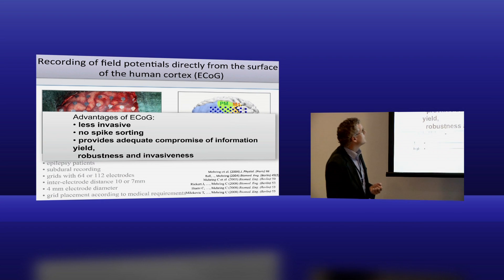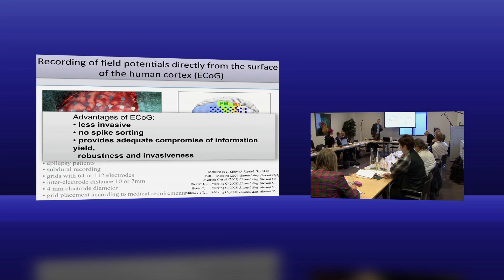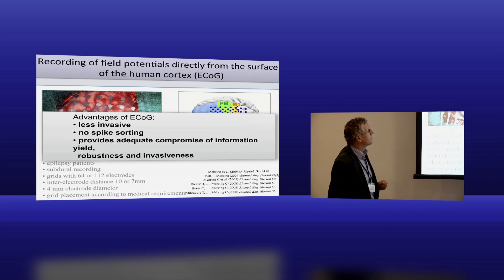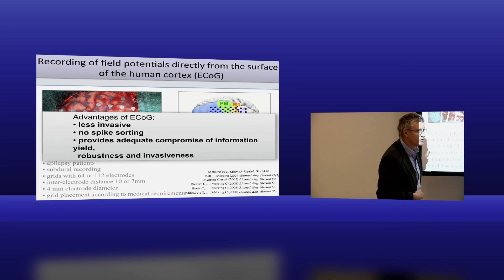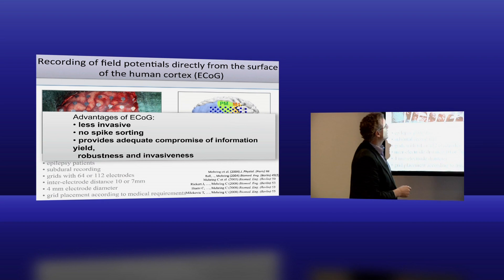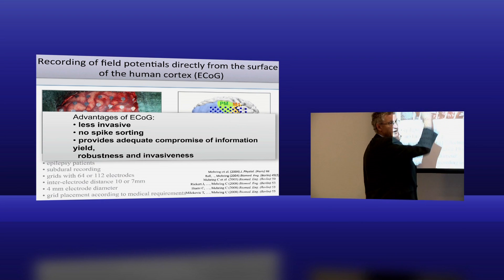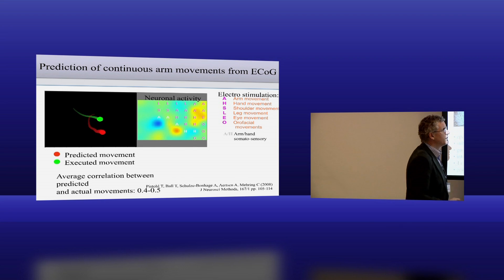ECoG has a number of advantages. It's less invasive - you still have to take the skull off, but you don't have to put things into the tissue, which can result in longer-term development of granulation tissue and other issues. It's more medically justifiable and easier to deal with the signals. This is what it looks like - these are actually from epilepsy patients who've had electrocorticograms done to detect onset of epileptic foci. At the same time, they've been used by Carsten and colleagues for brain-machine interface purposes. One thing they've been working on is finer grids that still provide the same epilepsy detection but have better signals for brain-machine interface work.